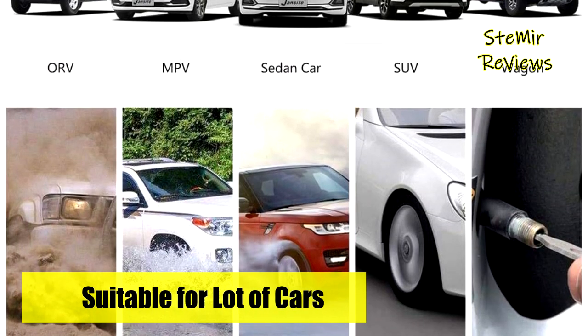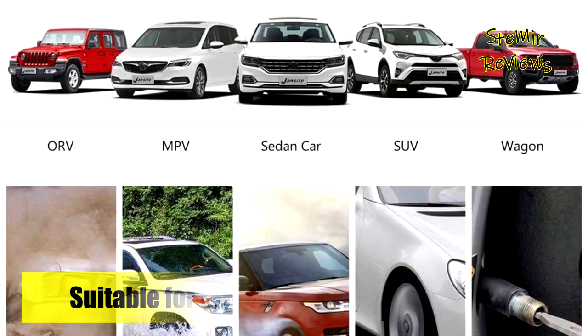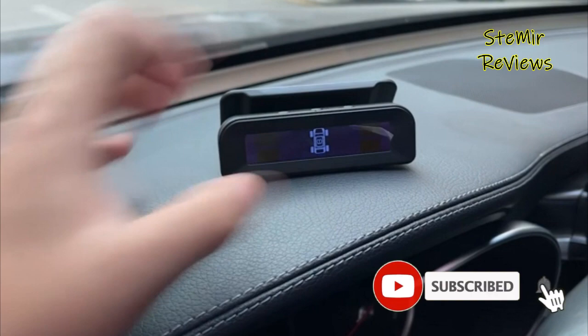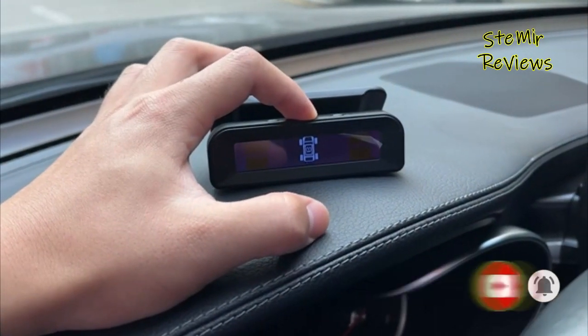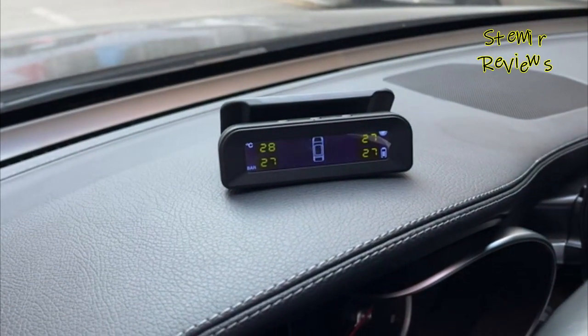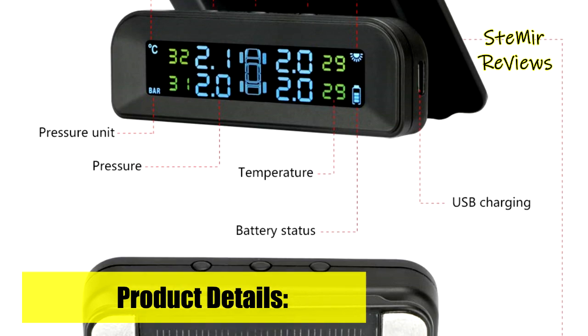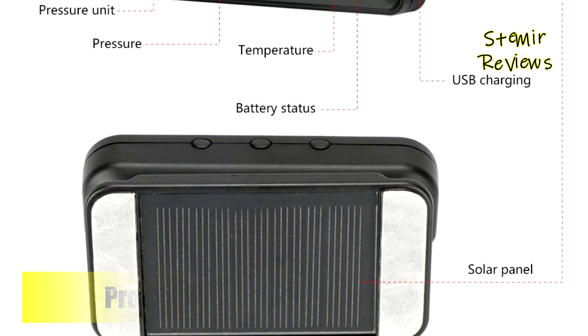It is applicable to all models and suitable for tire pressure ranges of less than six bar, including cars, SUV, MPV, sedan, wagon, RV, and more. Wireless installation and signal receiving make it easy to use, and the four waterproof external sensors can be installed in five minutes with no need to disassemble your tires. It takes only a few minutes after installation to display tire pressure and temperature.